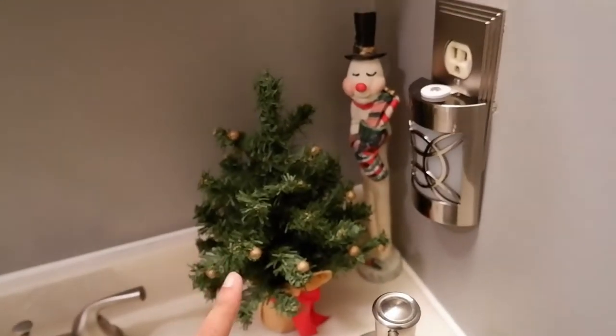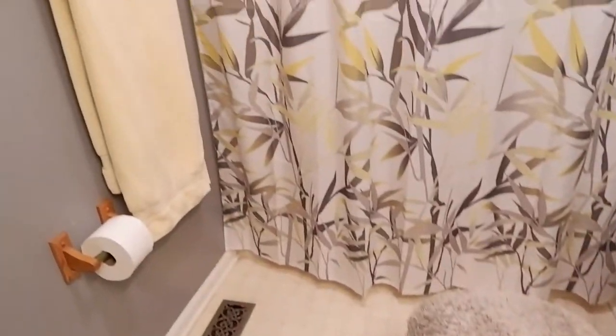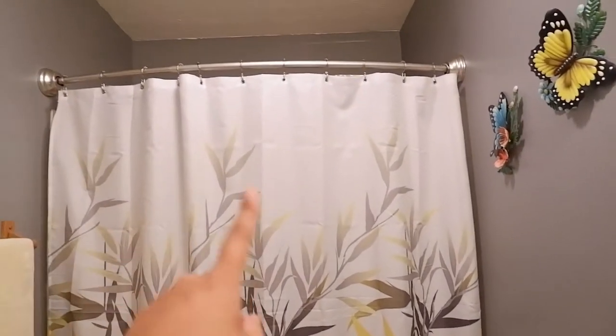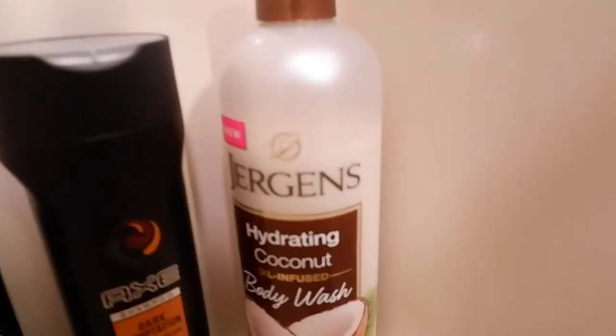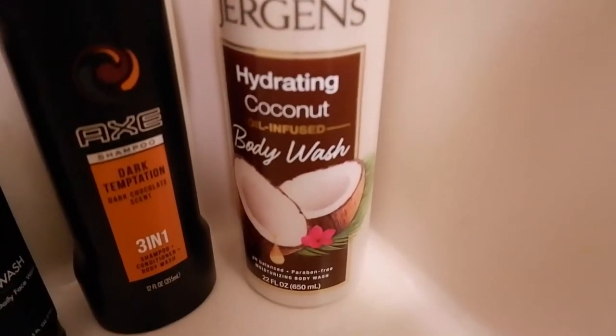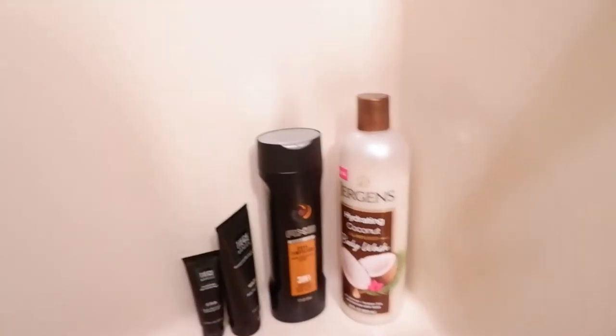The first cabinet here is mostly just medicine. And there are just towels here too. Since it's winter, my favorite body wash is the Jergens Hydrating Coconut Oil Infused Body Wash. And this is Anthony's shower section.